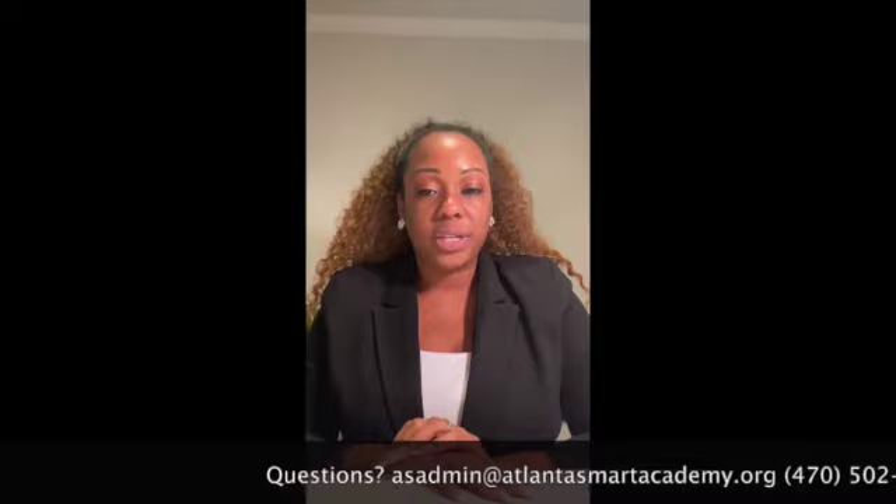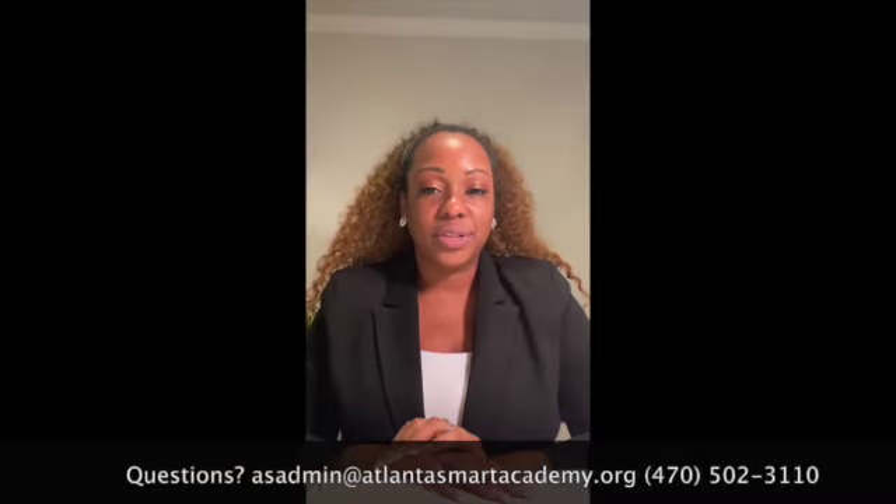Thank you again for tuning in. These have been your announcements for January 2023. If you have any questions, please feel free to give us a call at the school: 470-502-3110. You can also reach us by email at asadmin — that's A-S-A-D-M-I-N — at AtlantaSmartAcademy.org.